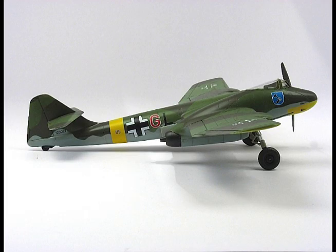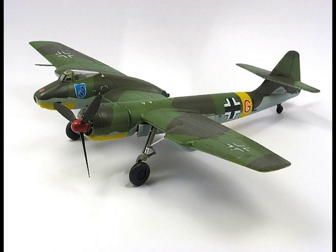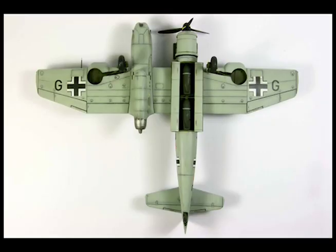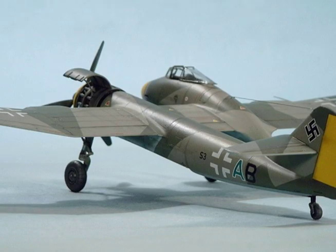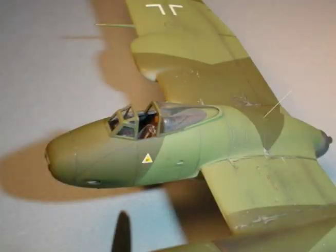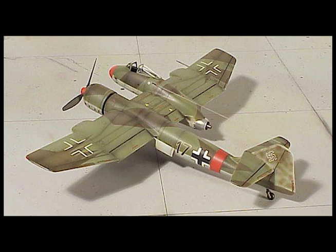Maximum takeoff weight: 21,200 pounds. Normal takeoff weight: 20,000 pounds. Mean flying weight: 16,700 pounds. Service ceiling at 16,700 pounds: 36,000 feet. Service ceiling at 21,200 pounds: 34,800 feet. Speed, climb, and combat rating at 16,700 pounds: at sea level 400 miles per hour; at 22,600 feet 482 miles per hour; at 35,800 feet 370 miles per hour.